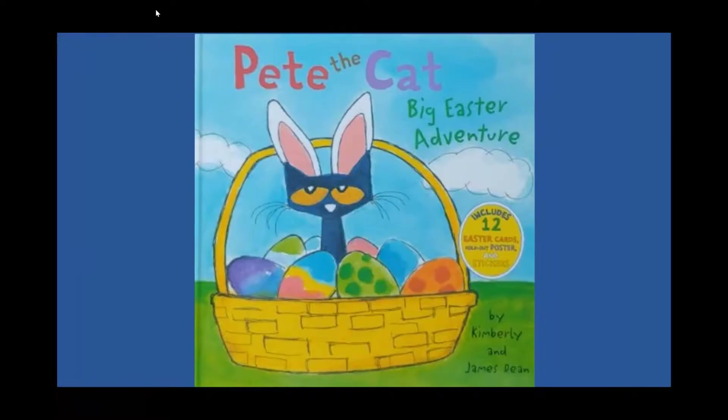Anyway, I am hoping you are enjoying it and I miss you. Talk to you soon. Pete the Cat: Big Easter Adventure by Kimberly and James Dean.